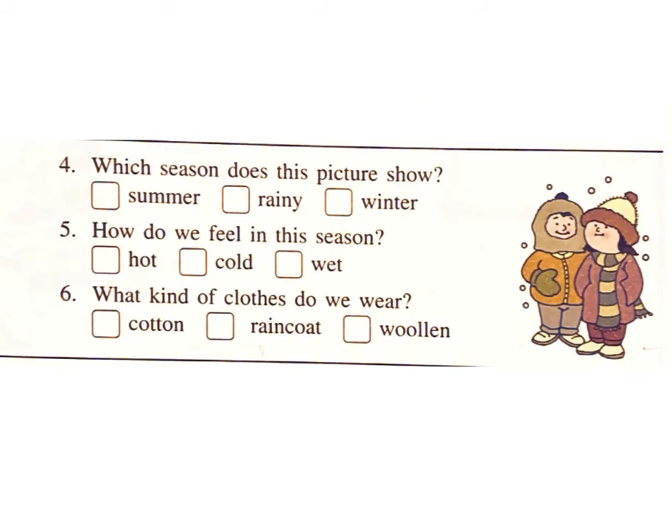Question 4: Which season does this picture show — summer, rainy, or winter? Answer: Winter. Question 5: How do we feel in this season — hot, cold, or wet? Answer: Cold. Question 6: What kind of clothes do we wear? Answer: Woolen.